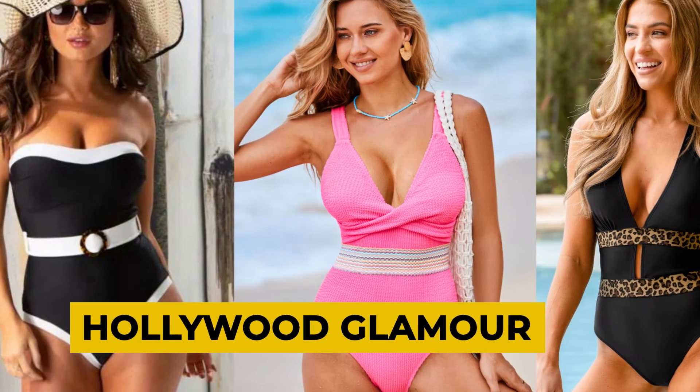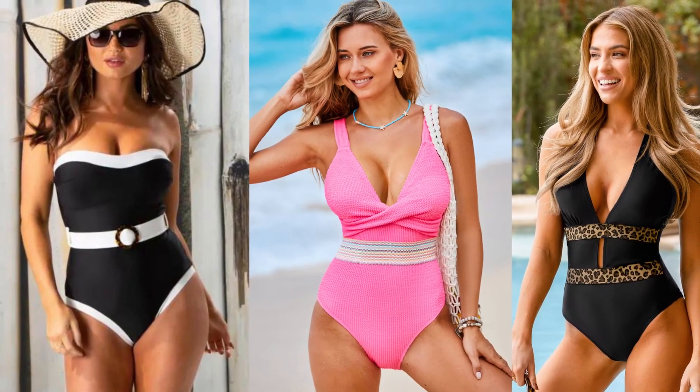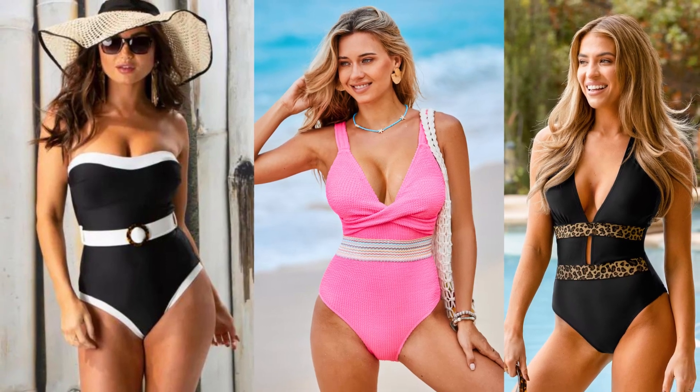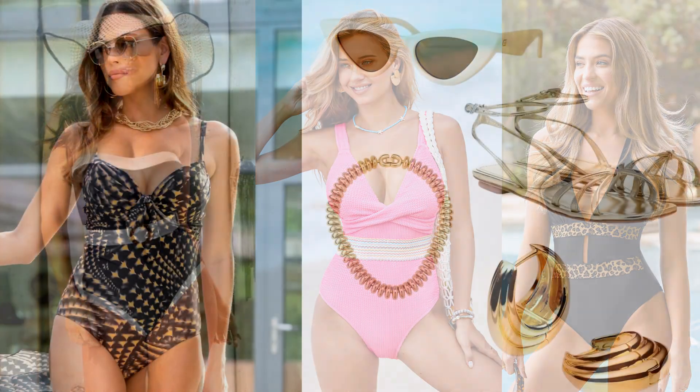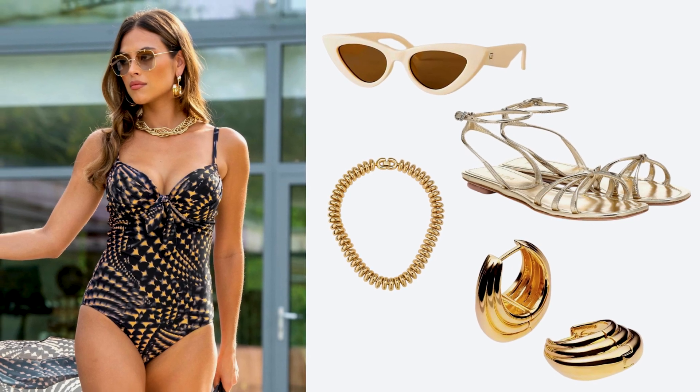Embrace Hollywood glamour with swimwear inspired by retro designs and pin-up silhouettes in candy shades. These styles are bringing back poolside opulence. Complete your look with a fabulous cover-up and over-the-top accessories for maximum impact.